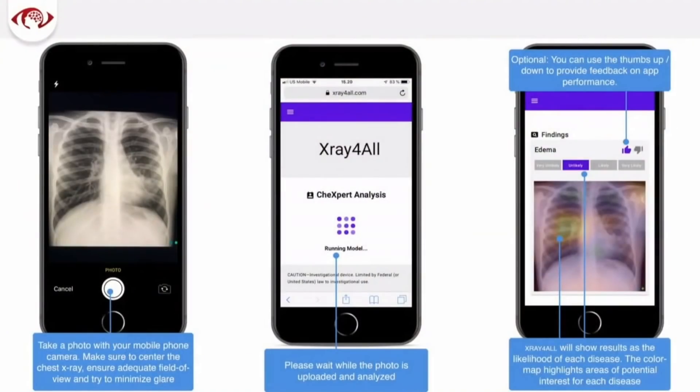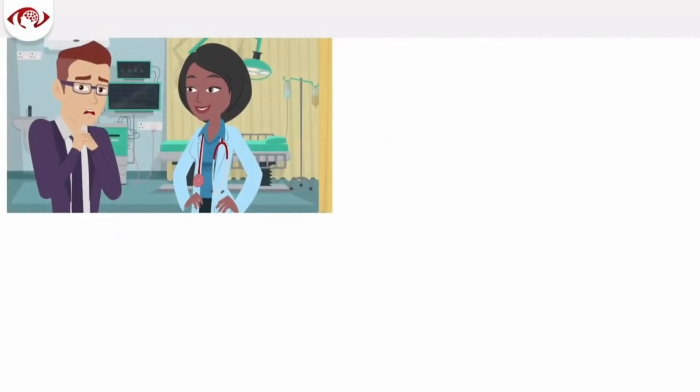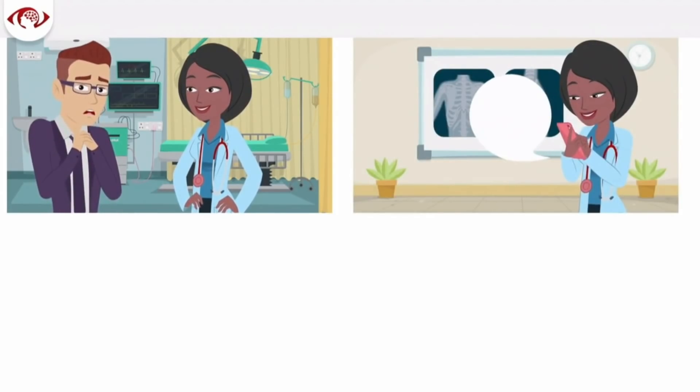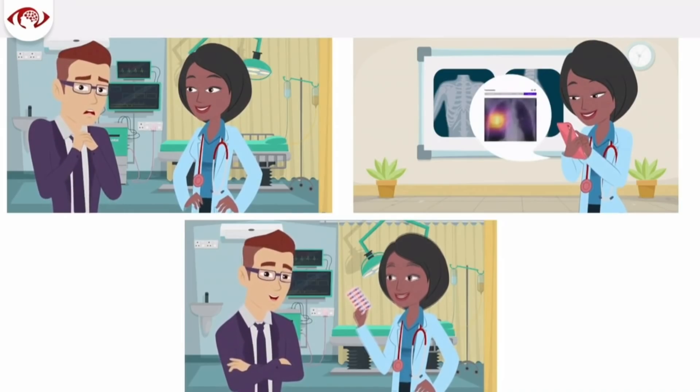We developed an app — this is actually done by Amir Kiani in the Andrew Ng Lab — where you can take a picture of either a screen or a film and potentially receive a diagnosis in a clinical trial. That might look like this: you go see your doctor, you have a cough, the doctor takes an x-ray, takes a picture of it, confirms their suspicion of pneumonia, and is able to treat you and send you home. If you're at an urgent care clinic and you're a nurse practitioner, this could really enhance care. Even in parts of the world where you're using film or don't have the same efficiencies, this smartphone platform would still work.